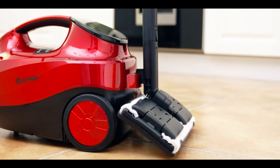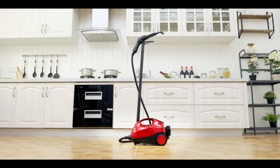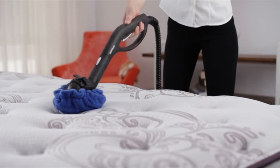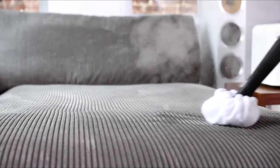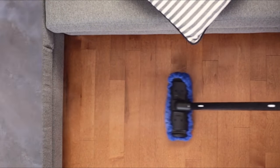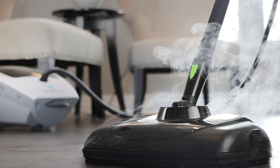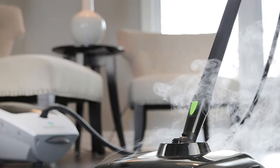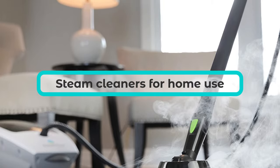Steam cleaners are an often underrated appliance that will clean and sanitize solid and soft surfaces in your home without the use of chemicals. We tested dozens of steam cleaners, and came to the conclusion that no steam cleaner is perfect — you should pair yours with other cleaning tools to tackle messes. Here are the best steam cleaners on the market now.